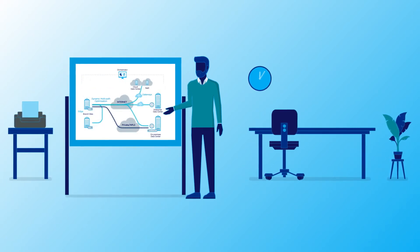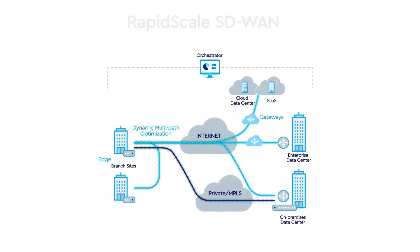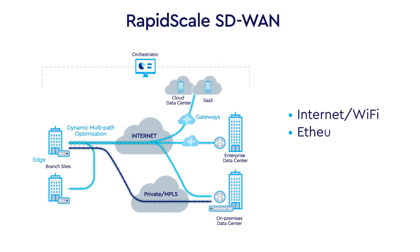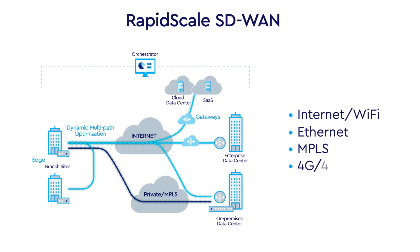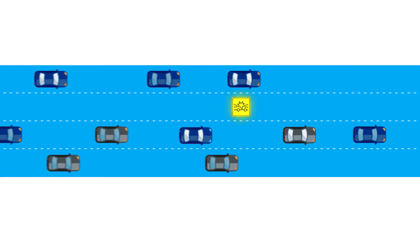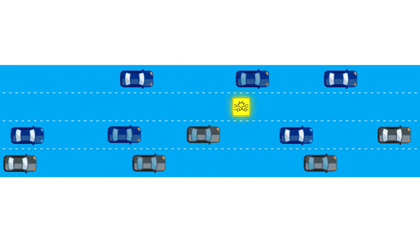Welcome to RapidScale SD-WAN, a cloud-delivered solution powered by VeloCloud that revolutionizes the way your WAN works, dynamically distributing traffic across all transport modes to fit your network policies, and automatically working to help steer clear of issues to help ensure optimal transport for each application.